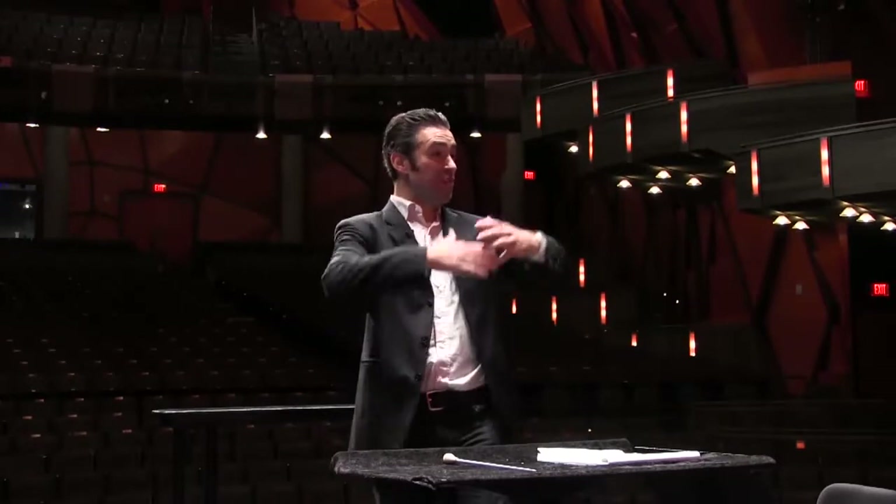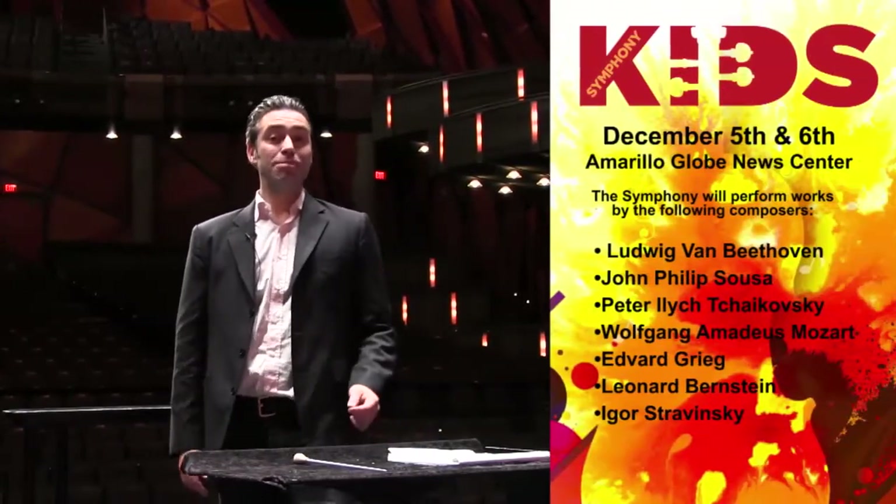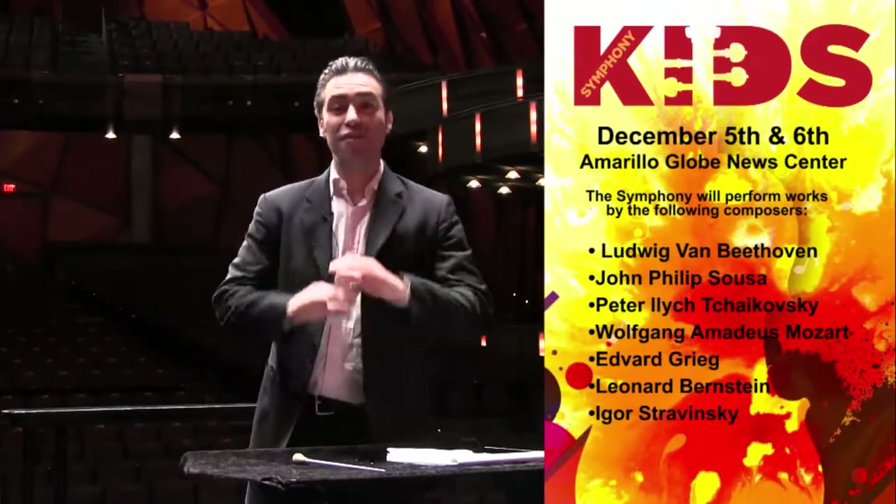I hear you guys are going to come and hear a concert with the Amarillo Symphony. We are so excited to play for you. We're going to play some exciting symphonic music with the full orchestra here on stage, and we're going to be playing music by some of the most famous composers of all time.